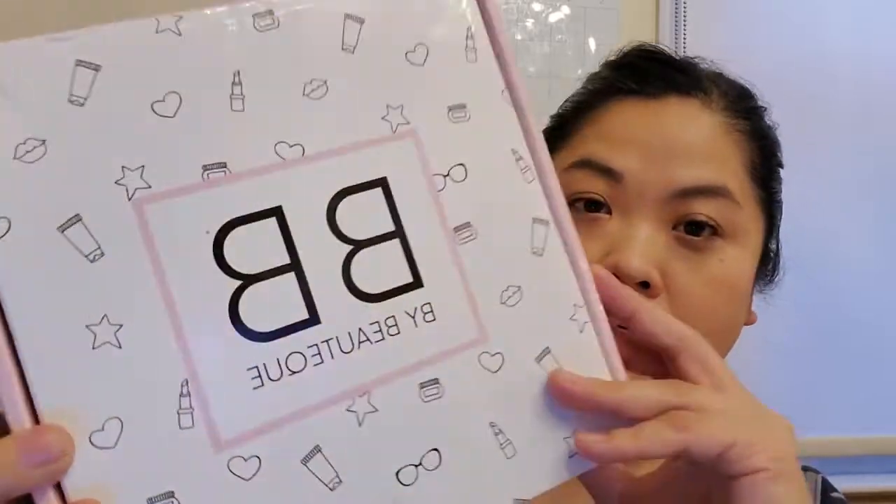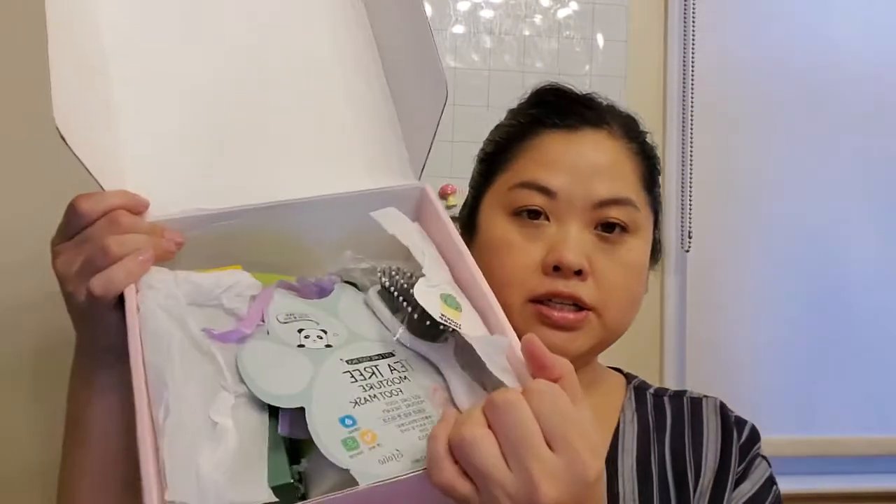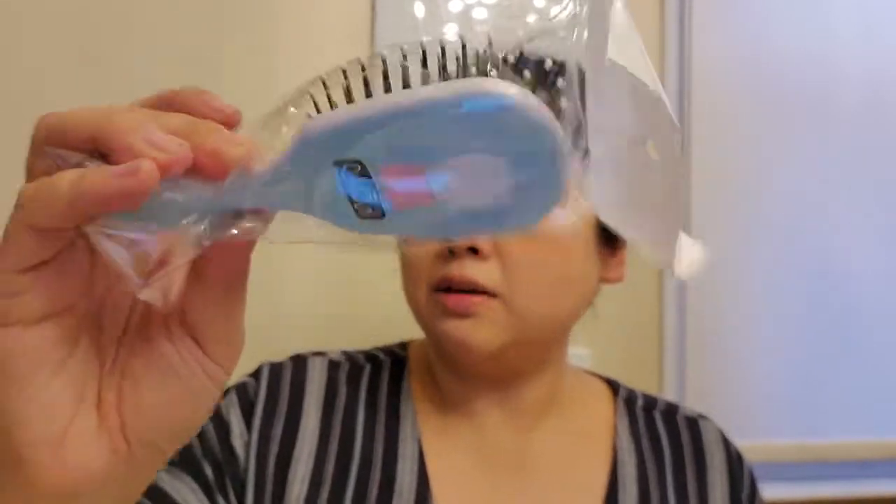The first one is BB by Boutique — it looks like this, super cute packaging, love that. Let's open her up — I have taken a peek at both of these. Here it is inside, and the first thing I'm going to pull out is this really cute hairbrush.